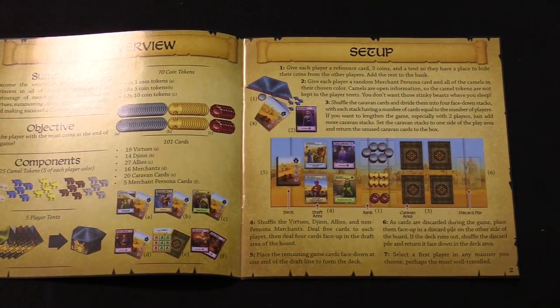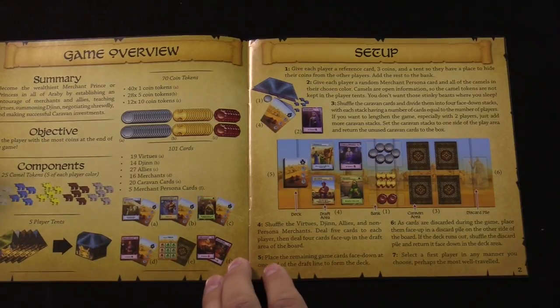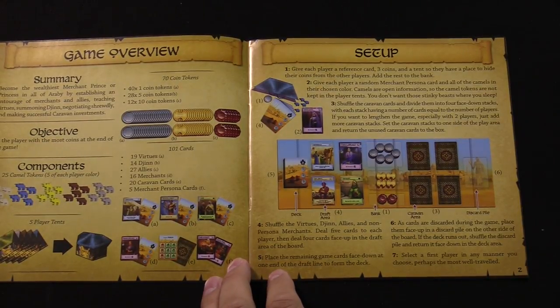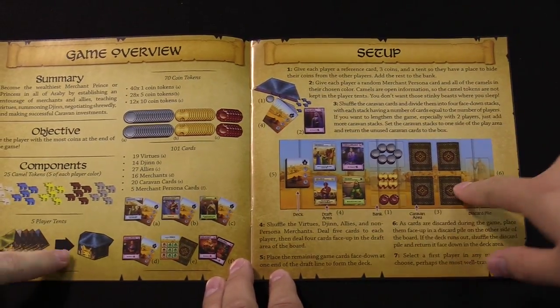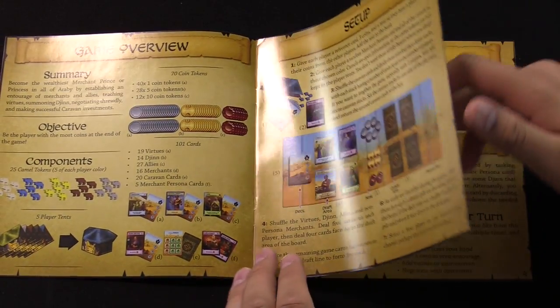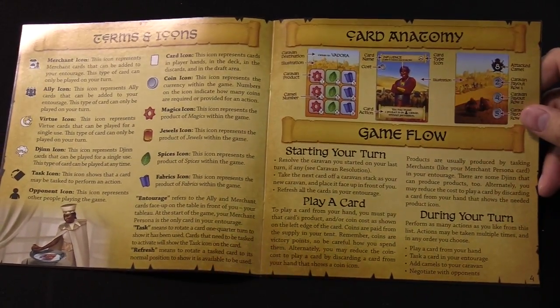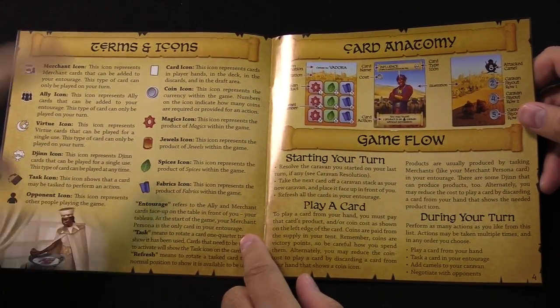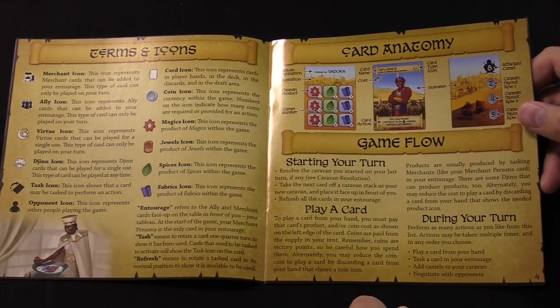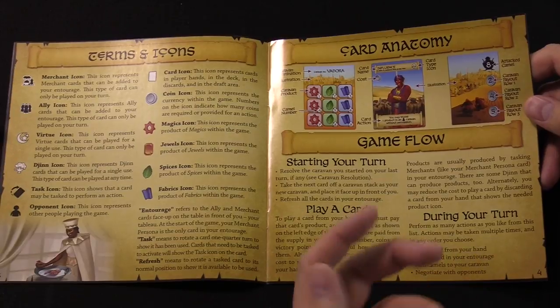Here's just the setup and summary: you want to be the wealthiest merchant prince or princess. You establish your entourage of merchants and allies, summon Djinn, negotiate, and make successful caravans — a lot of economic and resource management ideas. There are different caravan cards you send to get resources, and you can spend resources to add camels and negotiate with your opponents. Still got that board that also is your box — I can't get over it, that's such a genius idea.